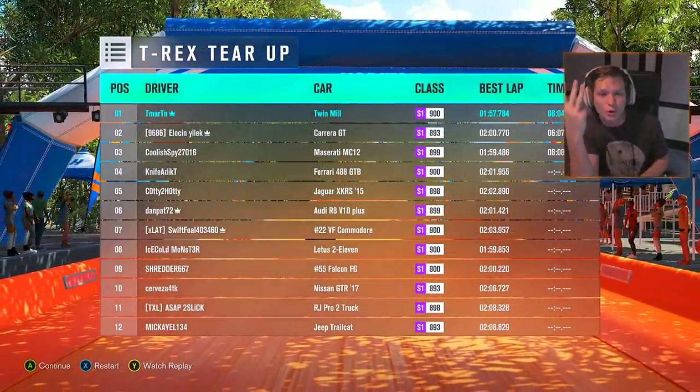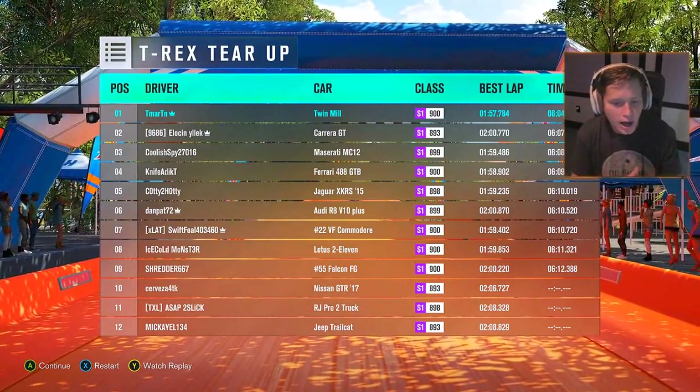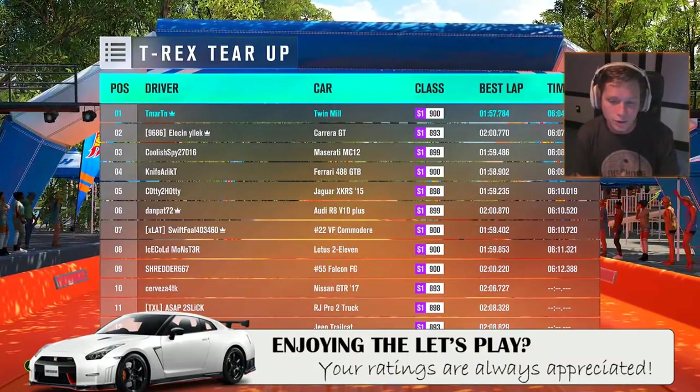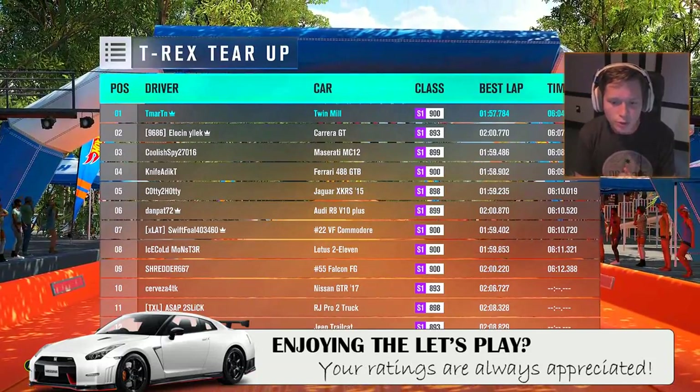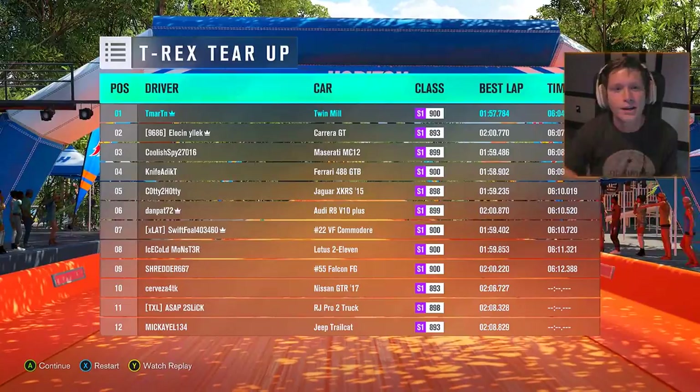That's another three-star race — three in a row this episode! Good stuff guys. I'm gonna see you in our next episode. I don't think we're quite close to unlocking S2 yet, but we're gonna choose one of our own S1 cars from our own collection. I'll see you guys there — peace out!